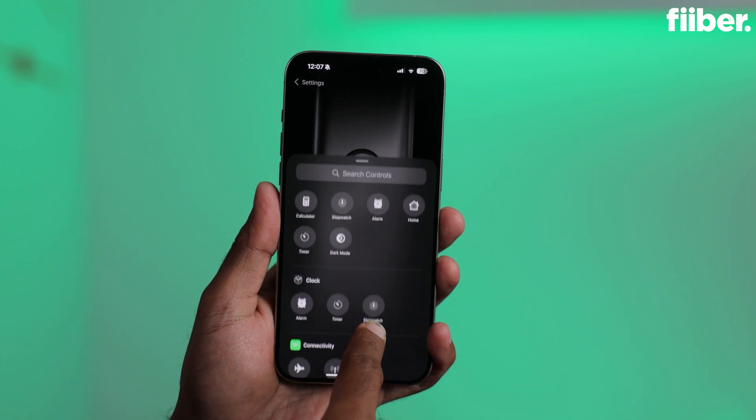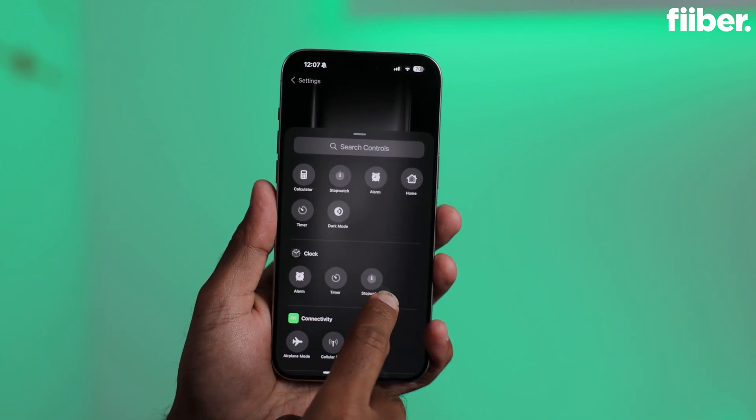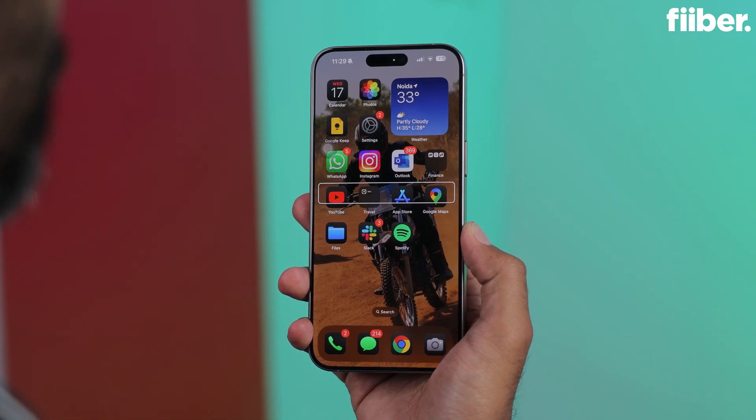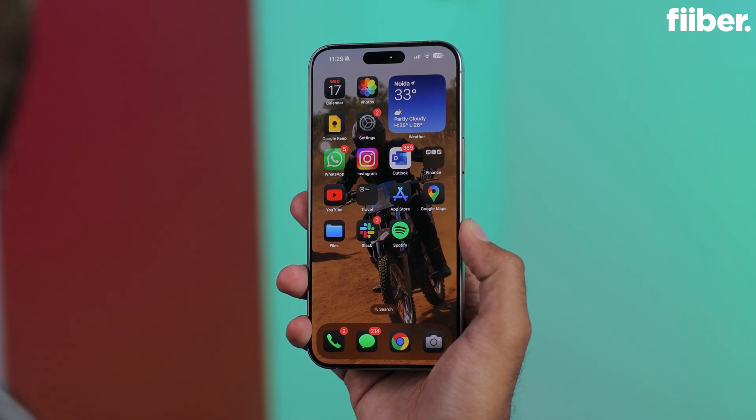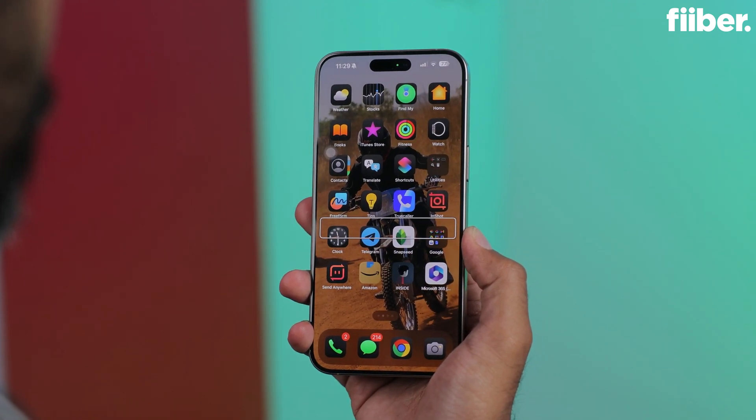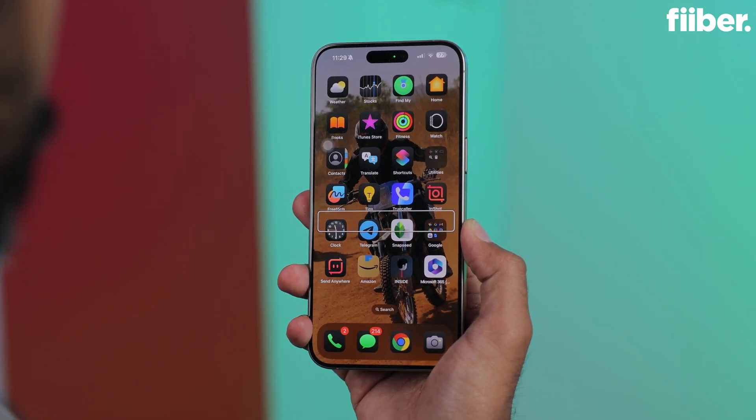With this new iOS 18 update, you can expect a few customizations in the Control Center and the way your home screen looks. You can also expect some AI features in terms of transcriptions, haptics, and the ability to control your iPhone with your eyes.